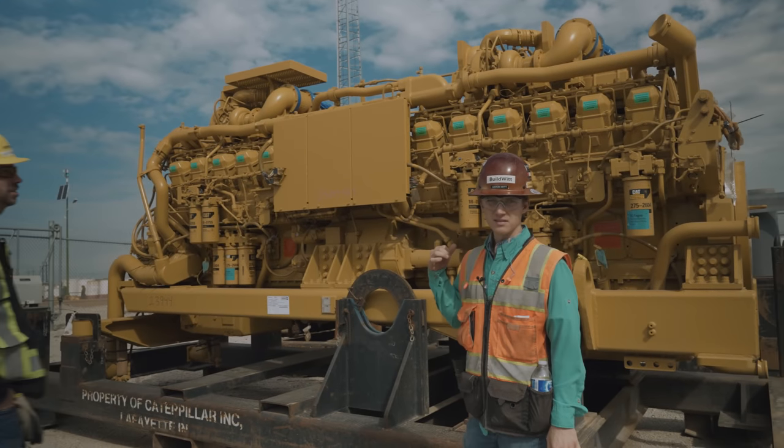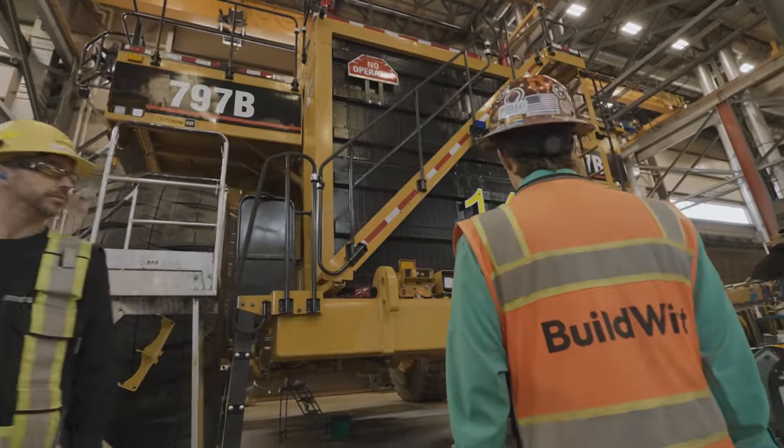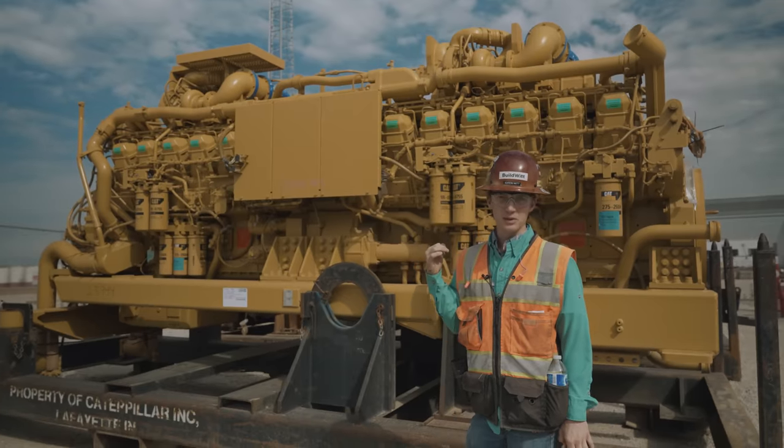This is your 797B — the truck we just saw in the shop. This is the power plant: about 3,000 horsepower.